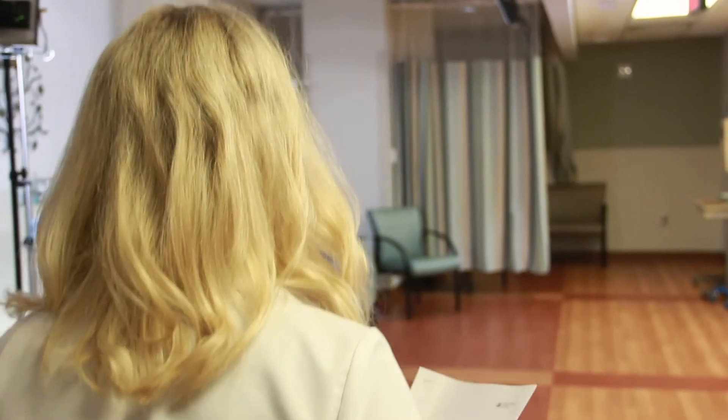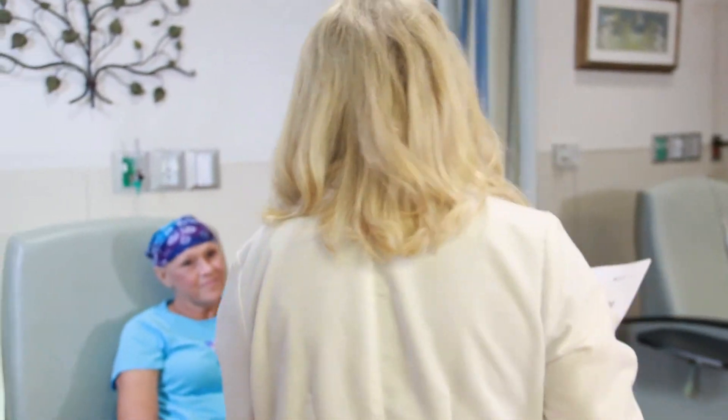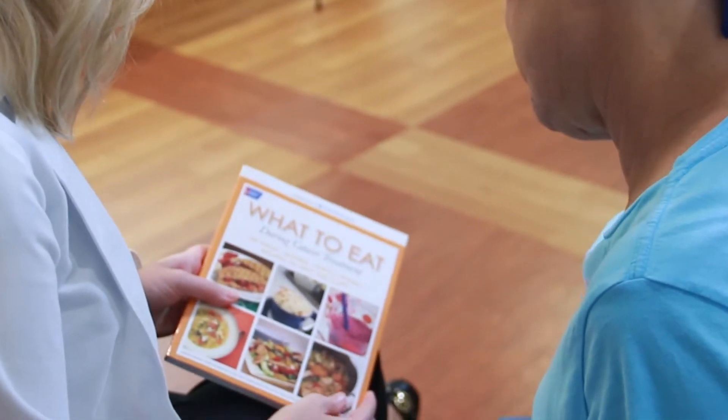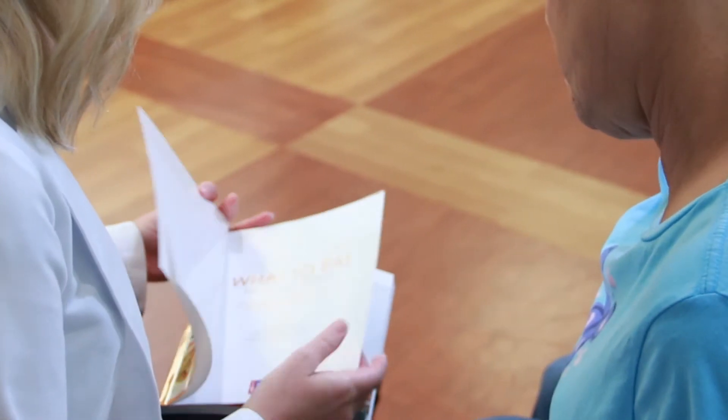The dietitian and the social worker will visit you at some point during your first infusion. They'll introduce themselves and conduct an assessment to document any needs you might have for their services. The dietitian can help you with dietary recommendations during treatment, suggesting food choices that help you maintain your weight and nutrition. Treatment may cause weight loss or weight gain, so we encourage healthy eating habits throughout treatment. The dietitian can monitor your weight, and if you find it difficult because of taste changes and decreased appetite to get enough calories in, she can help you obtain supplements to keep your nutrition up.